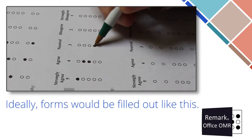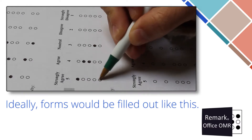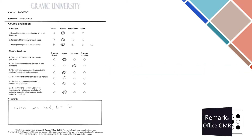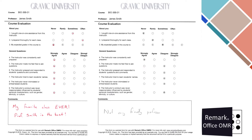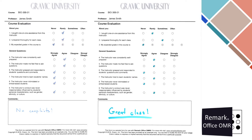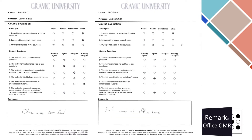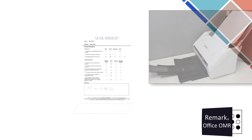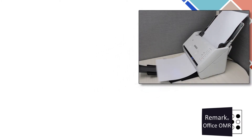In a perfect world, all respondents would fill out forms as neatly and completely as shown. However, oftentimes the forms are returned like this. Remark Office OMR can still read these forms without any problem.